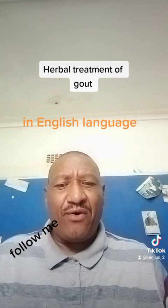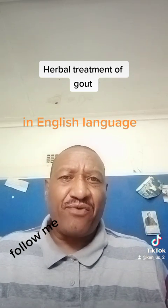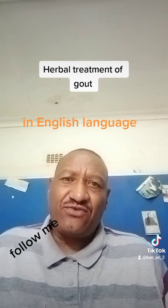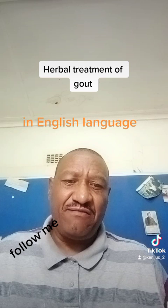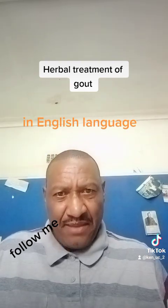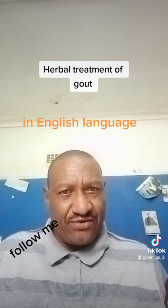There are many people who have gout but are still taking conventional medicine. We are not stopping you from taking those conventional medicines — the NSAIDs or anti-inflammatory drugs like cortisone, piroxicam, prednisolone.